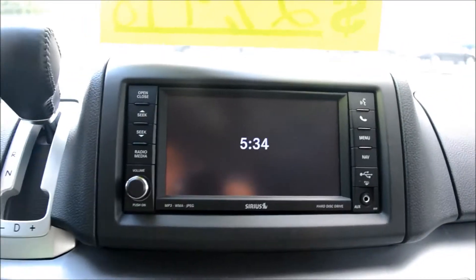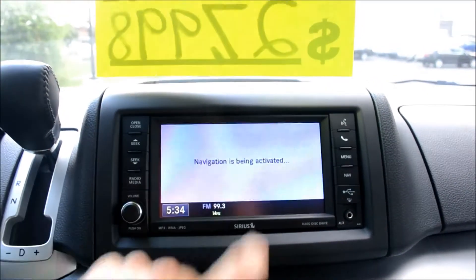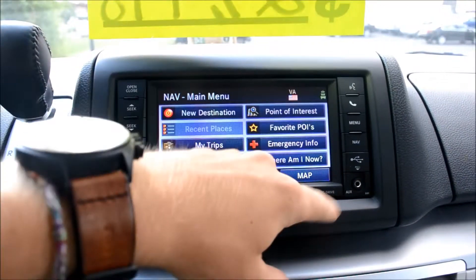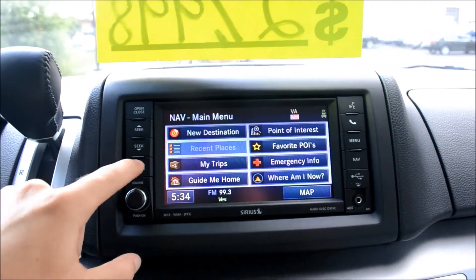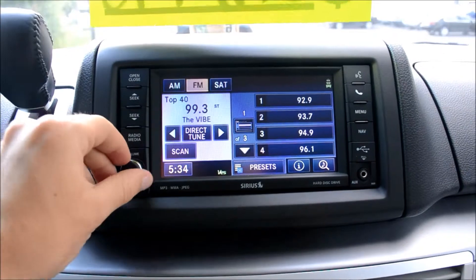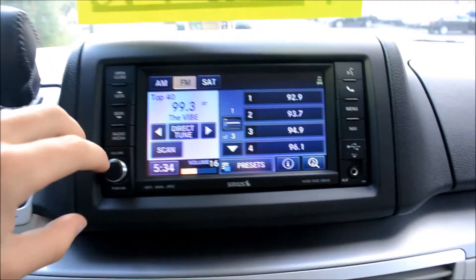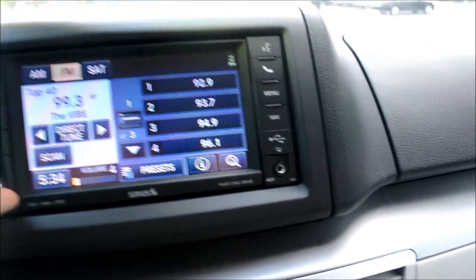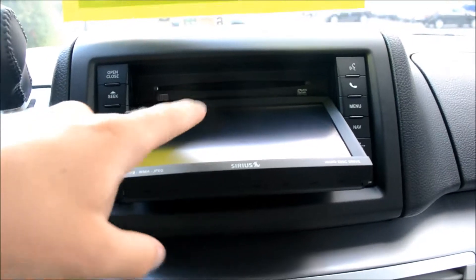Here is the FM, AM, CD, and satellite radio player. This also comes with navigation and Bluetooth — right now I have the nav menu up and I can go wherever I want on this touch screen. This also comes with an auxiliary cord plug-in, and when you're ready to put your CDs in, you go in right here.